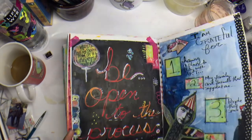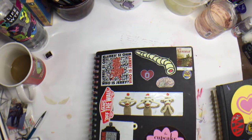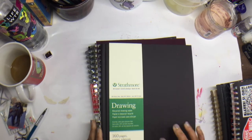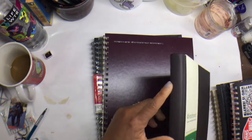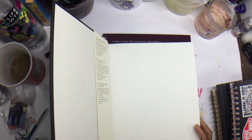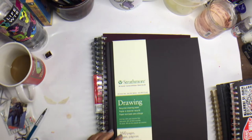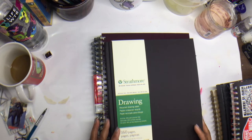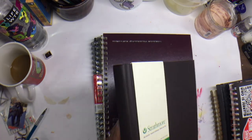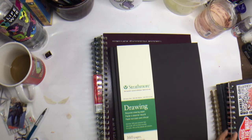I'm almost done with this sketchbook so I can start a new one. I usually go between Strathmore and Daler Rowney type sketchbooks, or honestly any I find. I tend to pick up the Strathmore visual journals a lot — I'm in love with their new hardbound ones that I'm going to try, so I'm pretty excited to give those a go.